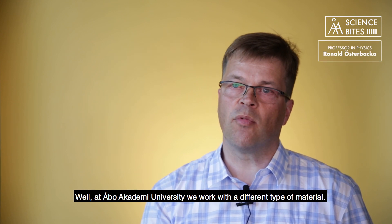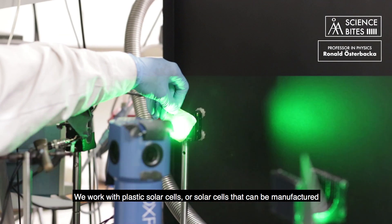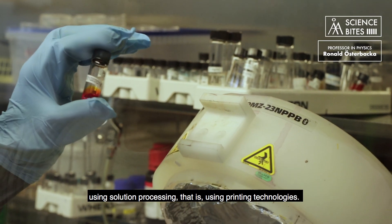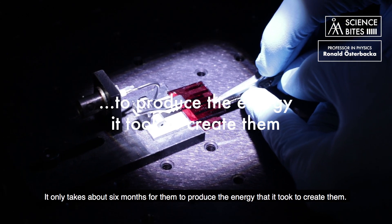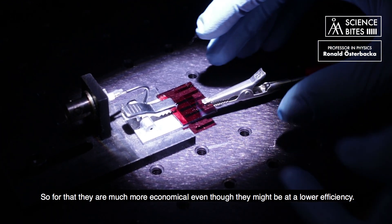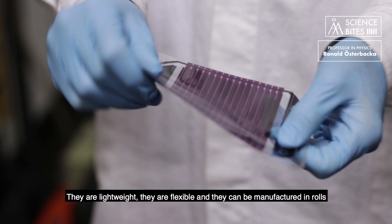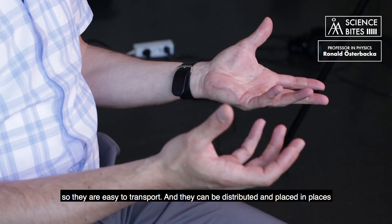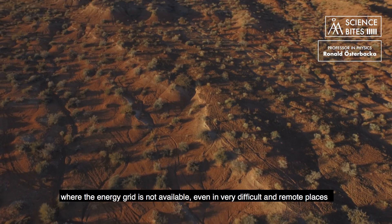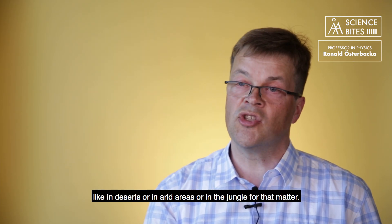Well, at Åbo Academy University we work with a different type of material. We work with plastic solar cells, or solar cells that can be manufactured using solution processing — that is, using printing technologies. It only takes about six months for them to produce the energy that it took to create them, so they are much more economical even though they might be at lower efficiency. They are lightweight, they are flexible, they can be manufactured in rolls so they are easy to transport, and they can be distributed and placed in places where the energy grid is not available — even in very difficult and remote places like deserts, arid areas, or in the jungle.